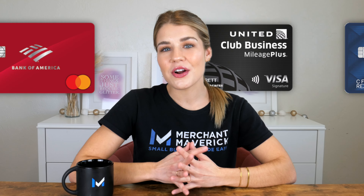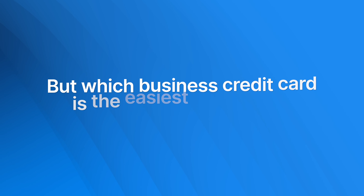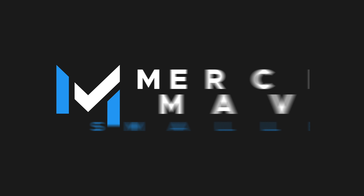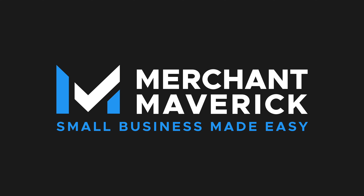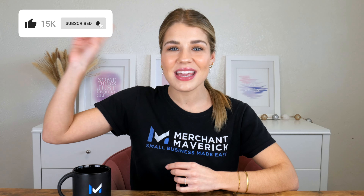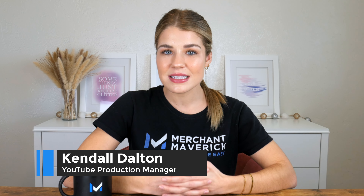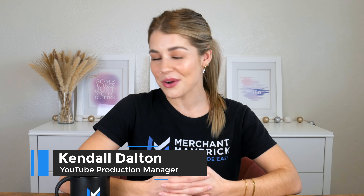Welcome back to our channel, Mavericks. Businesses have a variety of credit card options, including those with fair credit, 0% interest rates, and travel awards. But which business credit card is the easiest one to get? We're here to help you find out. Before we begin, remember to subscribe to our channel and turn on notifications so you know when we publish new videos. Our financial analysts at Merchant Maverick did a deep dive into instant-approval business credit cards, and here are the results.